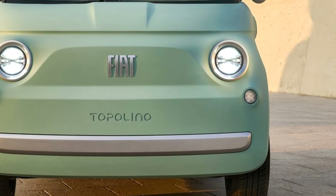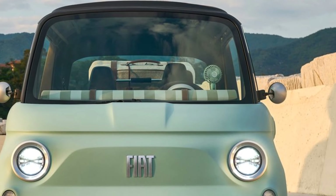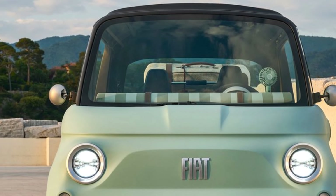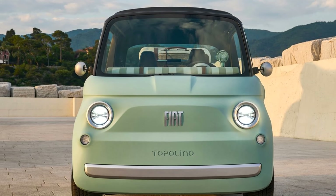It has a boxy yet charming silhouette with round headlights and a minimalist front grille. The compact size is perfect for navigating tight urban spaces, while the two-tone paint options and optional canvas roof add a playful, vintage feel.